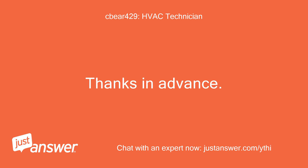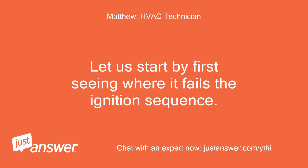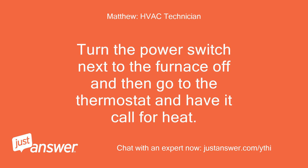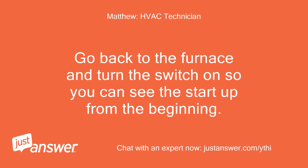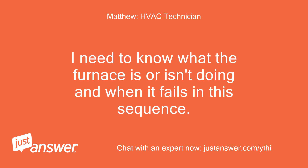Thanks in advance. Hello. Let us start by first seeing where it fails the ignition sequence. Turn the power switch next to the furnace off and then go to the thermostat and have it call for heat. Go back to the furnace and turn the switch on so you can see the startup from the beginning. Here is the sequence of events. I need to know what the furnace is or isn't doing and when it fails in this sequence.